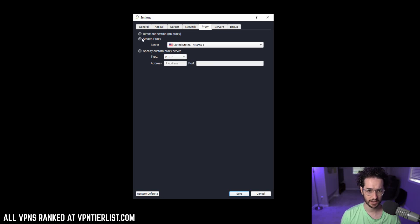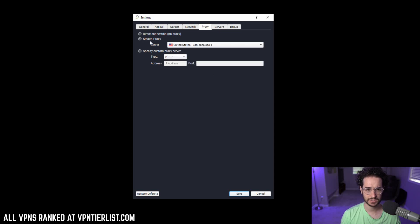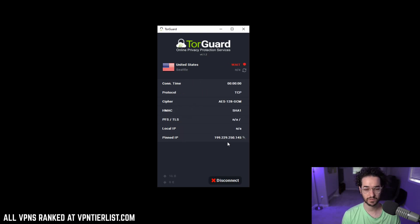You could also use a custom proxy server, which is cool. Pretty much what you would do is select the Stealth proxy, choose a server, and now the protocol is going to be Stealth proxy. OpenVPN settings are pretty much good to go — select the server you want, like Seattle, and then just click Connect. As you can see, there are numerous different ways to use TorGuard VPN to hide your normal VPN IP. Changing ports around can also help you bypass restrictions at school, universities, or work. I am now connected and it works very well.